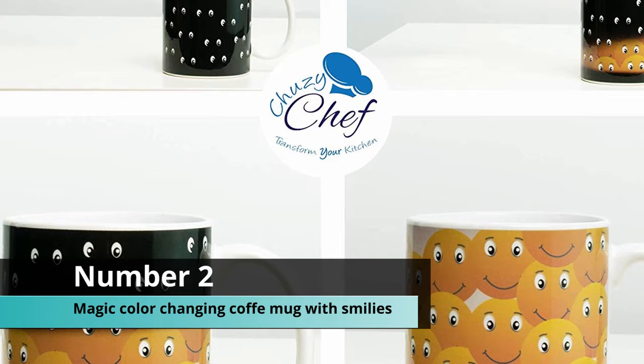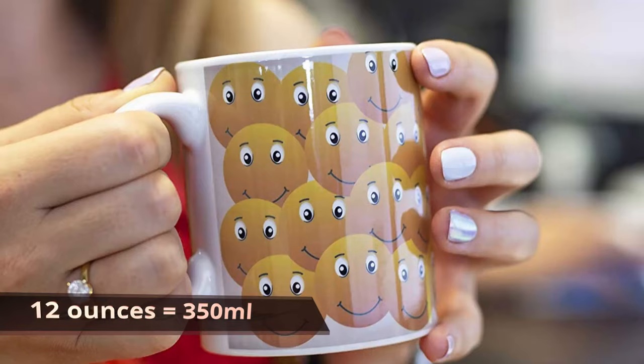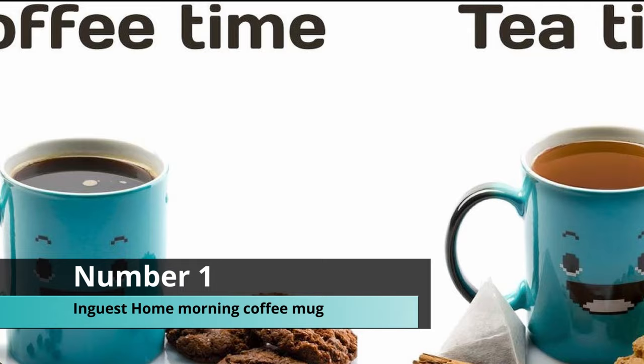Coming up at number two, we have the magic color-changing coffee mug with smiley faces. This starts off with creepy white eyes looking at you, and when you fill the mug you get a bunch of smiley faces. This coffee mug holds 12 ounces or 354 milliliters of liquid.